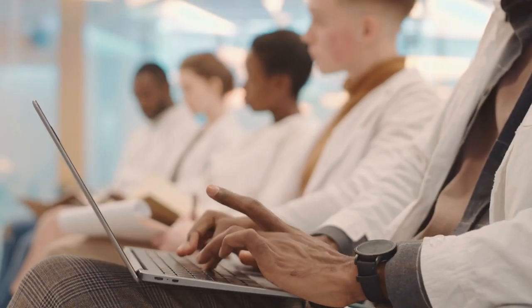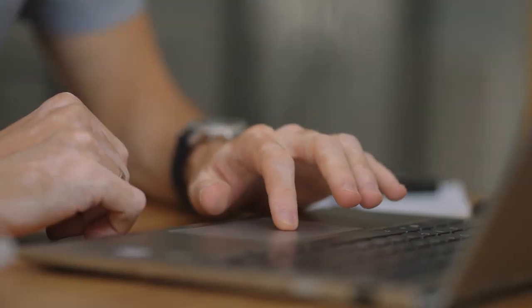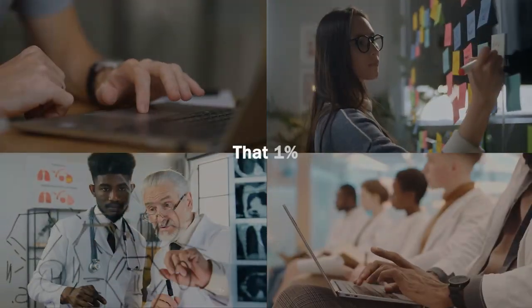Let's face it, every student wants to be the best, or at least their very best. Regardless of our field of choice, we want to master the information while seemingly managing our busy lives outside of school. We want to be that 1%. So in today's episode, we're going to break down exactly what a top 1% student looks like, and the answer may surprise you. Let's get to it.